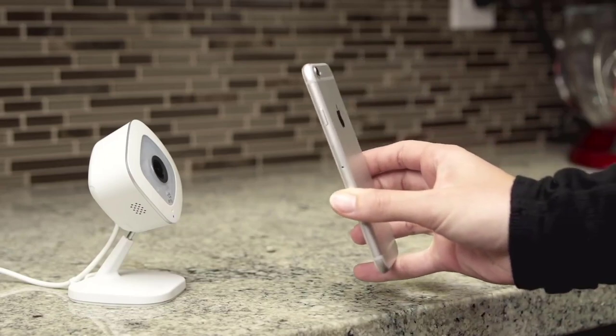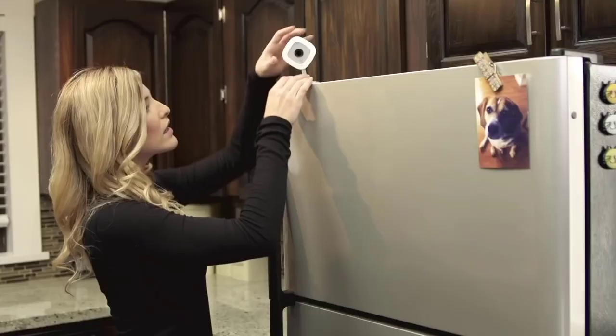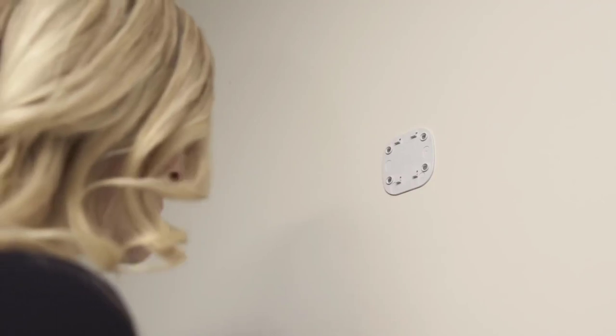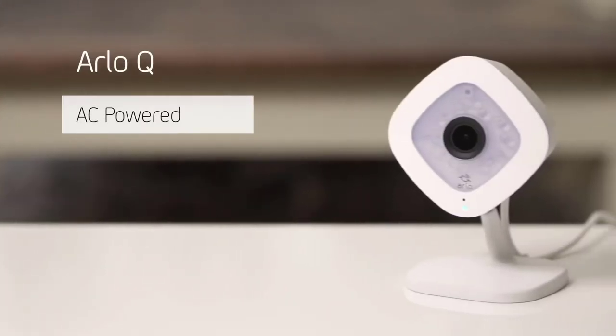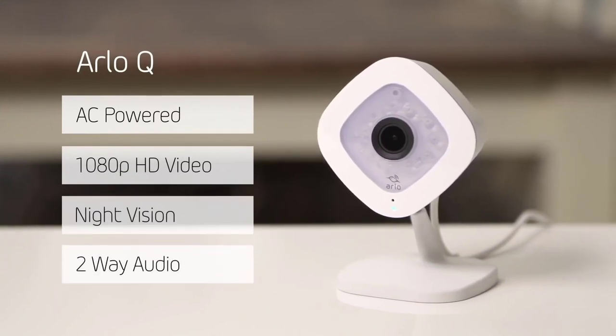What's more impressive about this security camera is that it has a large 130-degree field of view with 8x digital zoom, which gives excellent wide viewing angles without compromising the quality of the image. 24/7 continuous video recording and 7 days of free cloud recording are also available for an all-day round of added security.